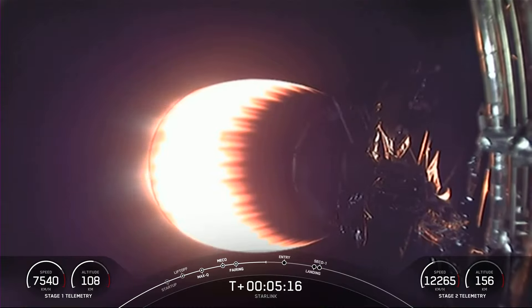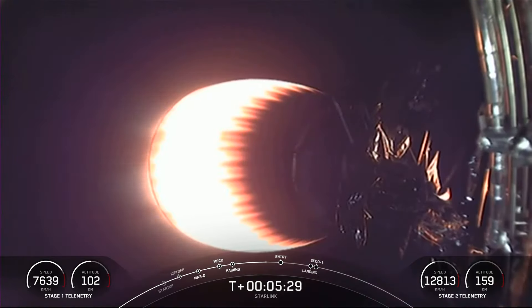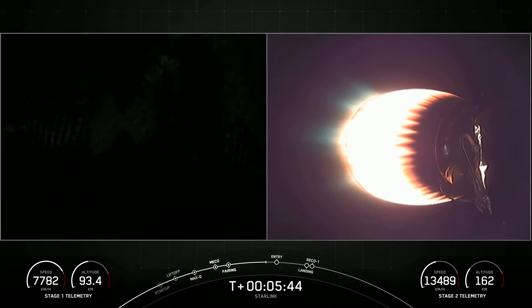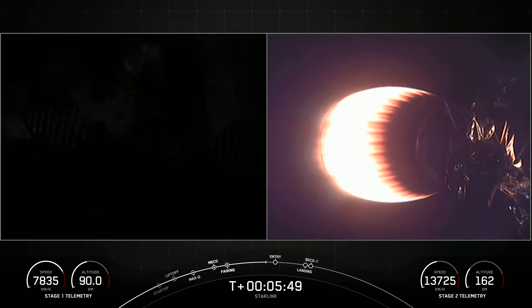While stage one is making its way back down to earth, in just under a minute will be the entry burn, where three of the nine Merlin 1D engines will reignite to help slow the vehicle down as it re-enters the atmosphere. About a minute and a half after the entry burn will be the landing burn. The landing burn only needs a single engine to slow the vehicle down as it attempts to touch down today on our drone ship, A Shortfall of Gravitas.